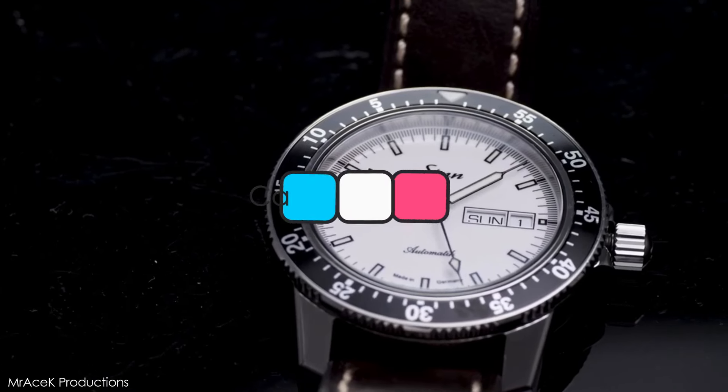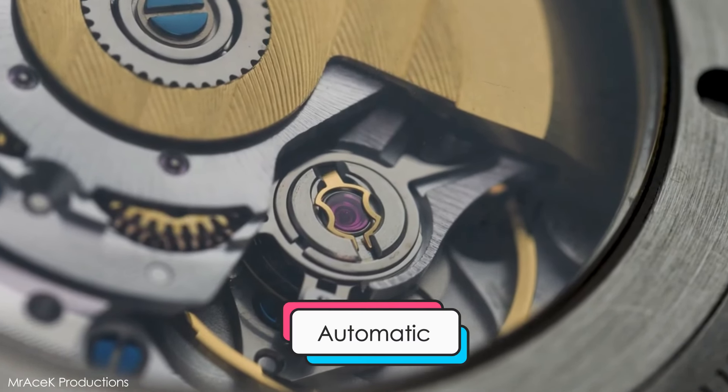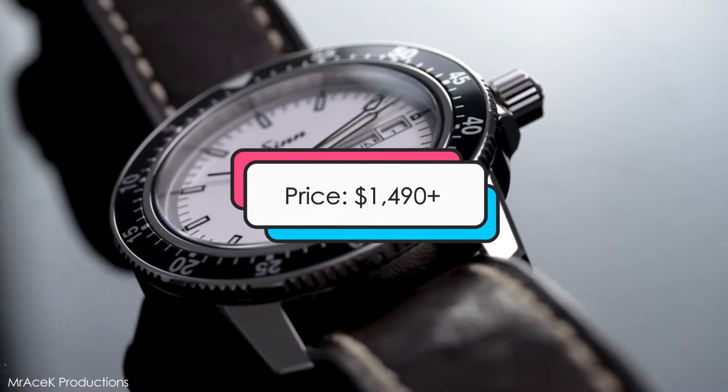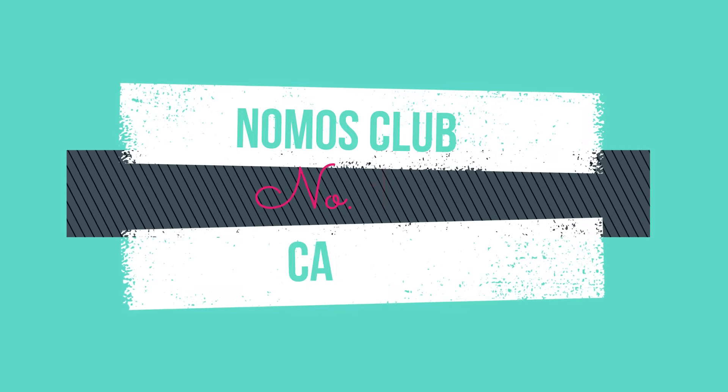Design features: this watch has a case size of 41 millimeters, an automatic movement, water resistance of up to 200 meters, and is priced at about $1,490 and up. Adding a German touch at number 10: the Nomos Club Campus.